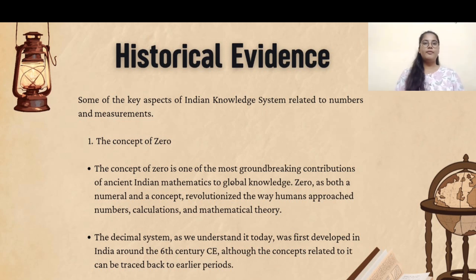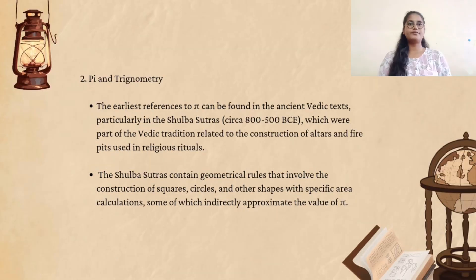The concept of the place value system in the decimal system was significantly developed in ancient India. Indian mathematicians calculated the value of pi with high precision. Aryabhata approximated pi as 3.1416, accurate up to 4 decimal places. Other scholars like Madhava of Sangamagrama in the 14th century derived an infinite series of values for pi.